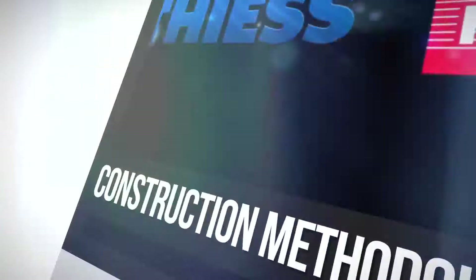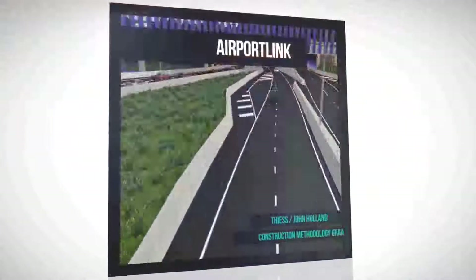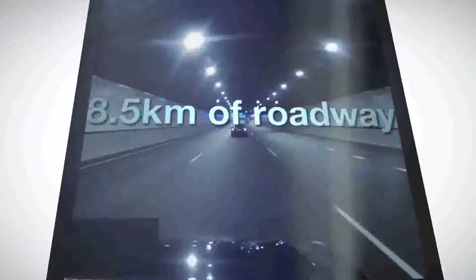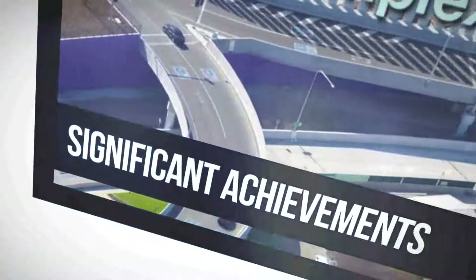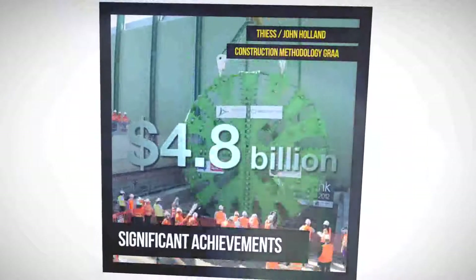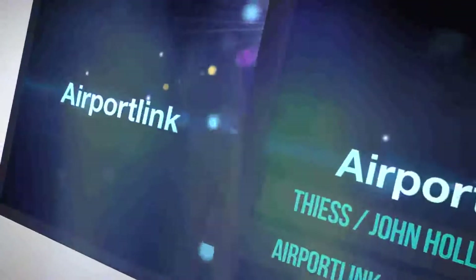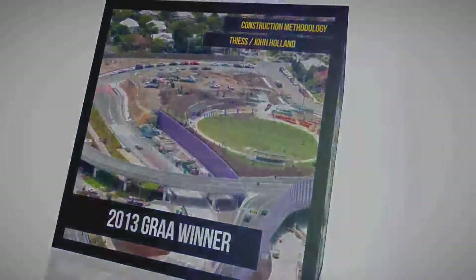The winner of the 2013 G.R.A.A. for Construction Methodology is T.E.S. John Holland Joint Venture for the Airport Link Project. The Construction Methodology category recognizes those who have made significant achievements in construction that enhances the quality, timeliness, cost-effectiveness, safety, or efficiency in the construction means, methods, and delivery on road development projects. Congratulations to T.E.S. John Holland.